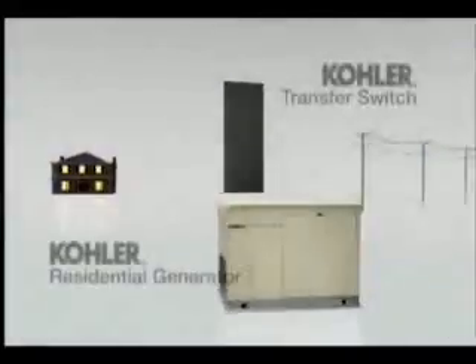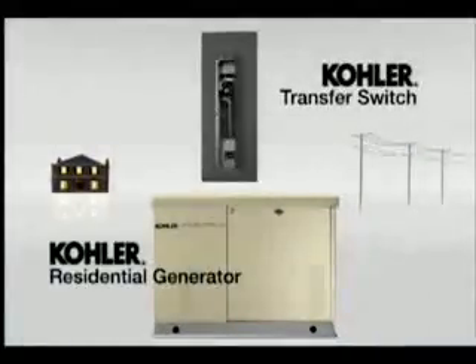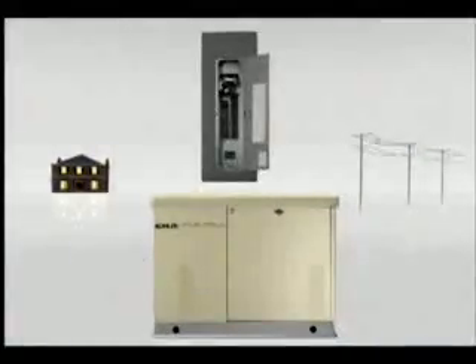A professionally mounted and wired Kohler commercial grade generator and transfer switch work in tandem to ensure your life goes on even when the power doesn't. Here's how it works.